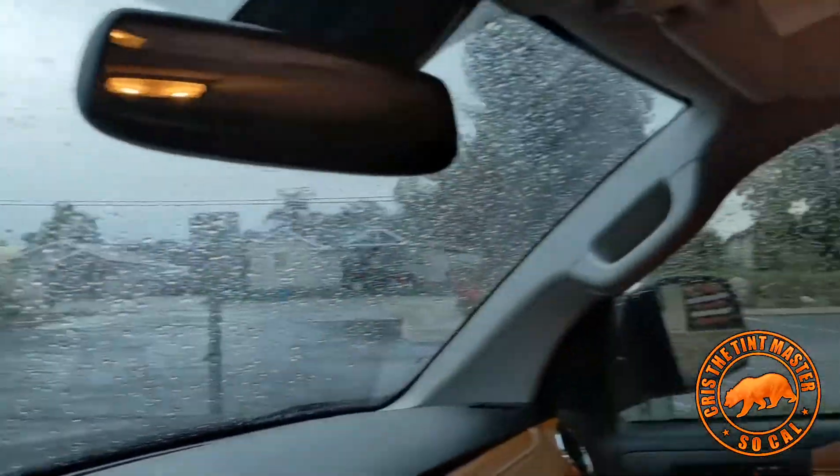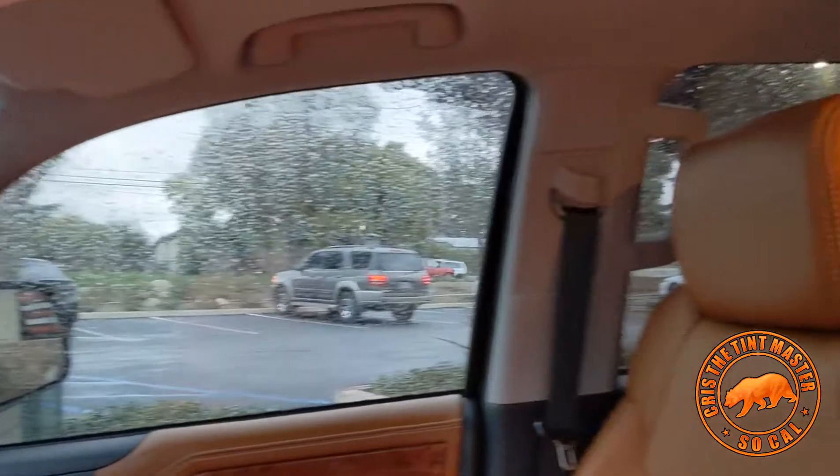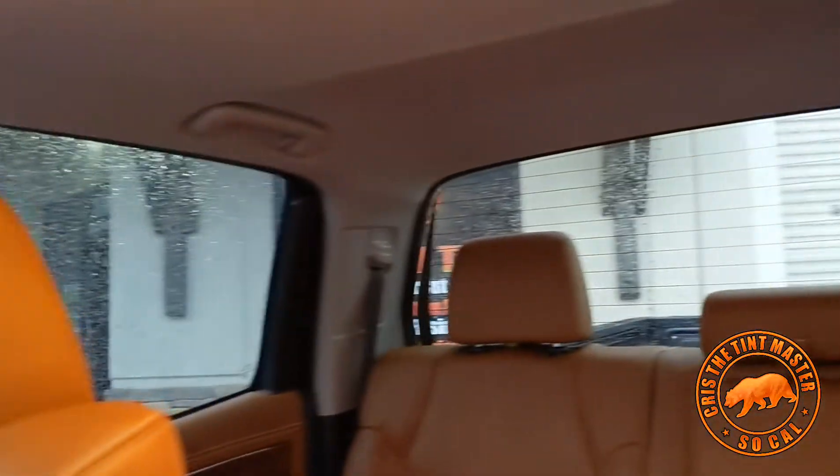Let me put it really quick and show you guys the inside. It's raining, so it's hard to show you the clearance. But at the same time it's good, so you guys can see how the material looks with rain. We did 35% complete, sunroof as well.